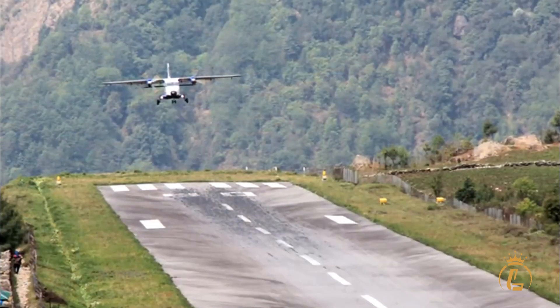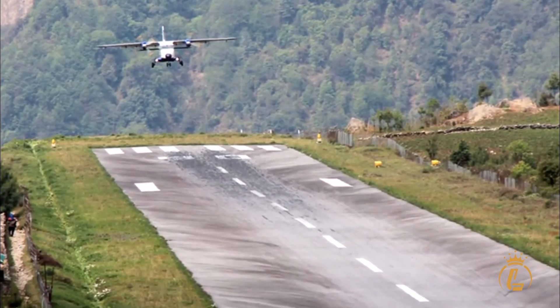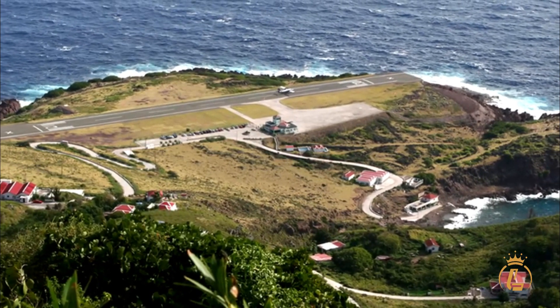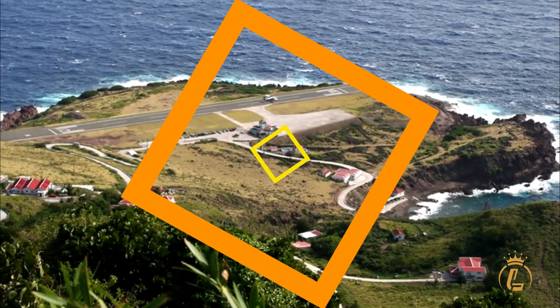When it comes to examples of short field landings in the PC-24, there are plenty to choose from. In fact, the PC-24 has been used for short field landings all over the world, including at airports with particularly challenging runway conditions.